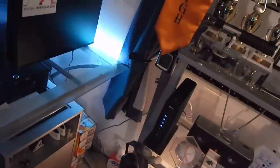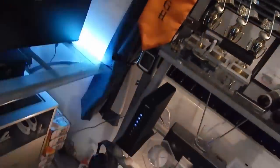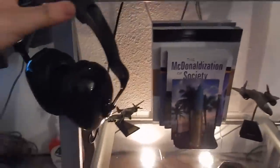Let me demo the remote - going through the modes... steady white, there we go. We'll stay on steady white.